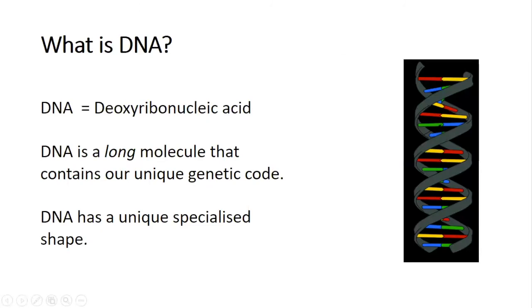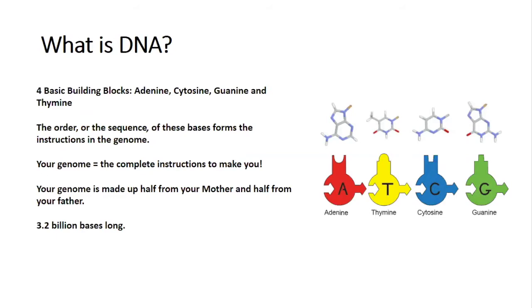So we've talked about the genome and mentioned DNA, but what is DNA? Well DNA stands for deoxyribonucleic acid — a bit of a mouthful, so we'll stick to DNA. DNA is a long molecule that contains our unique genetic code. It's like an instruction manual and it holds all of the instructions to make all of the proteins in our bodies. DNA has a unique specialised shape — the double helix — which looks like a twisted ladder. Information in DNA is coded for by four building blocks or bases: adenine, cytosine, guanine and thymine — A, C, T and G.